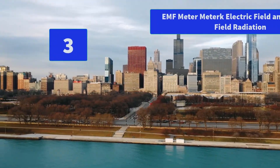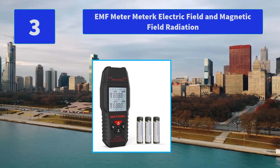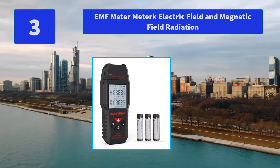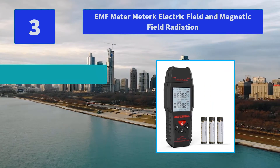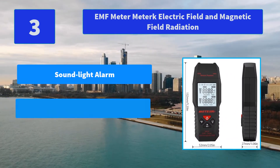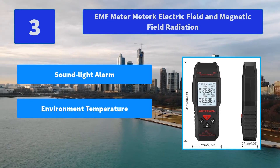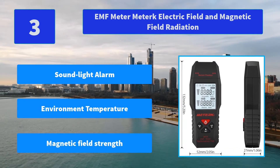Number 3: EMF Meter Electric Field and Magnetic Field Radiation Detector. Putting the meter close to a test environment with a magnetic or electric field, it displays a bar graph of the intensity of the electric field. Main features: sound and light alarm, environment temperature reading, magnetic field strength measurement.